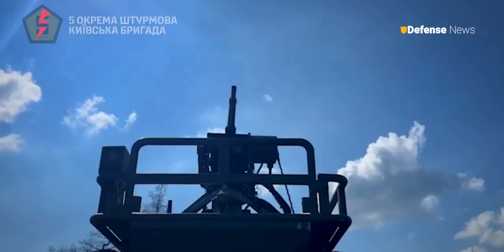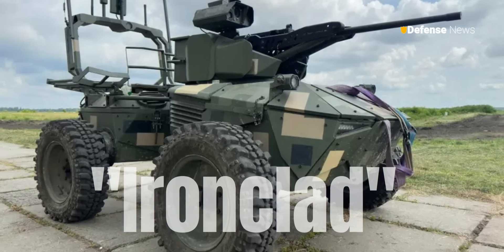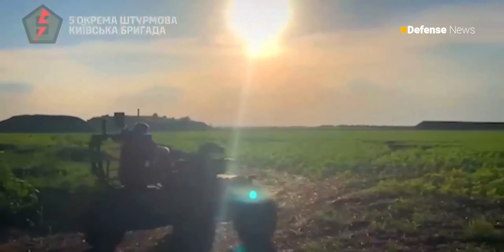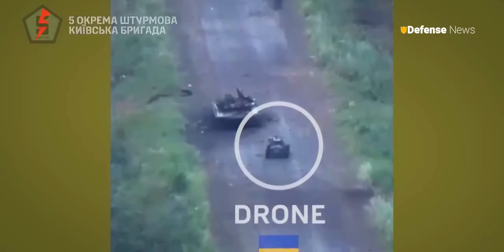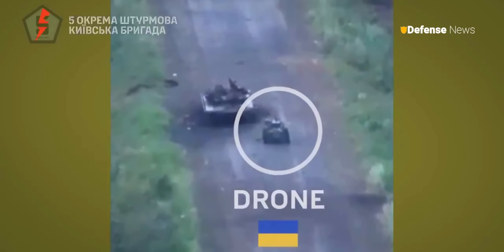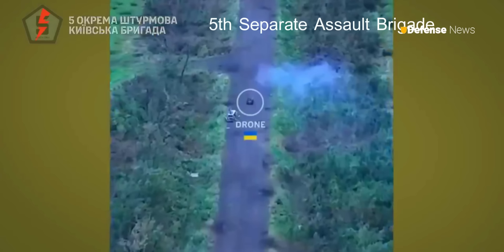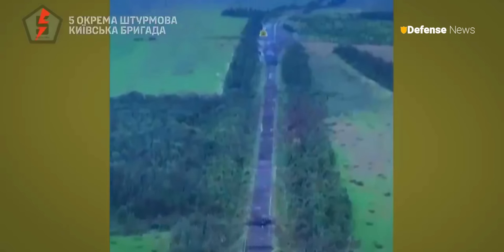Footage from Ukraine's Ministry of Defense, published earlier this month, highlights the ironclad combat drone's effectiveness in engagements with Russian military forces. The video, shared on X, formerly Twitter, bears the insignia of Ukraine's 5th Separate Assault Brigade, and it appears to show the remotely controlled drone firing its M2 machine gun on a Russian outpost.